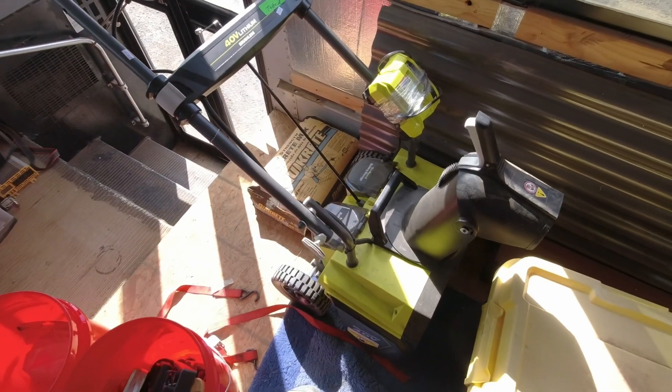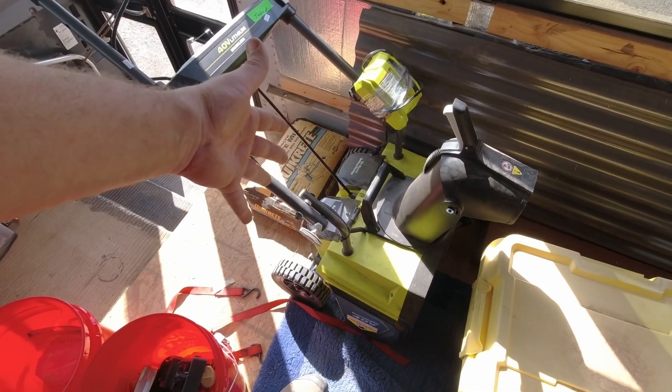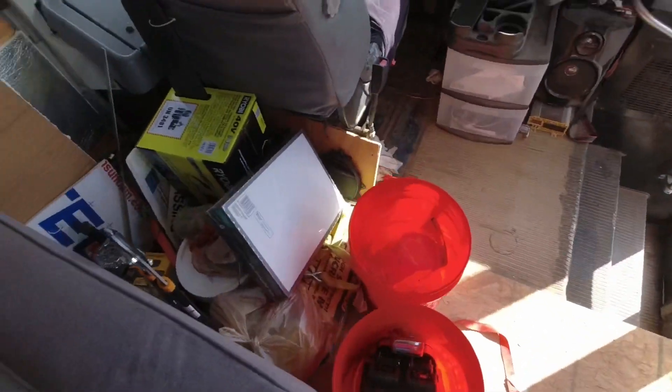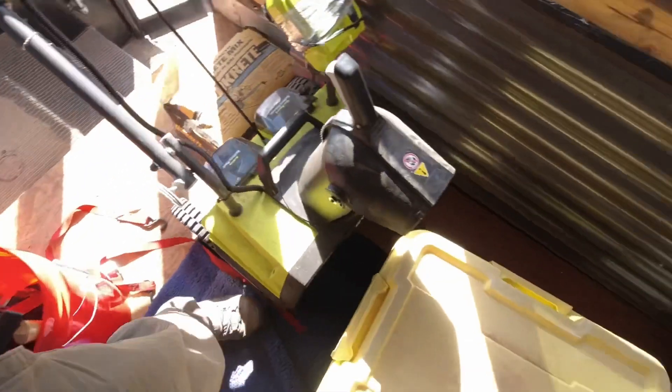Let's start with the small stuff here. We got a Ryobi 40-volt snowblower. We probably won't need it, but I mostly bought it for the battery and the quick charger since we just got a Ryobi chainsaw and a Ryobi string trimmer.